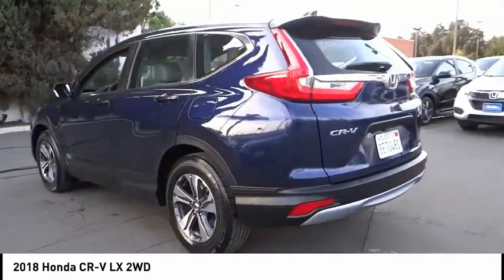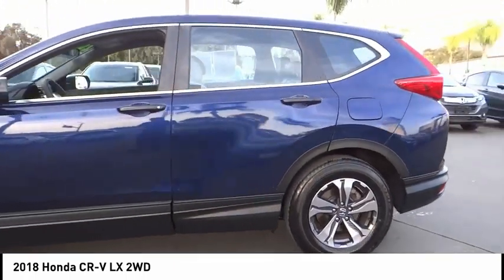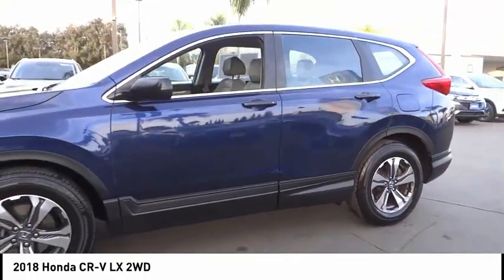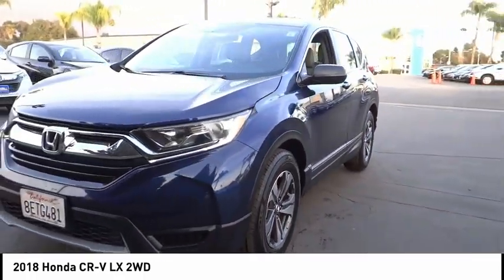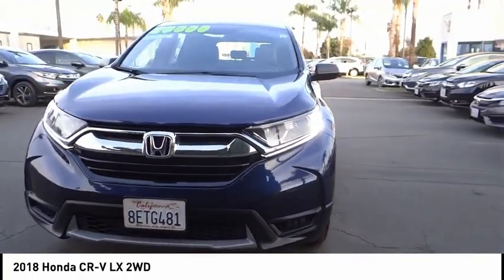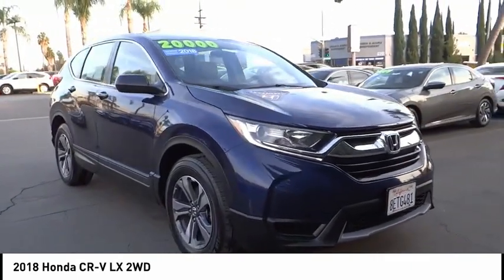Here are some of this vehicle's great options: electronic stability control, alloy wheels, brake assist, traction control, remote keyless entry, speed control, four-wheel disc brakes, rear window defroster, rear window wiper, and low tire pressure warning. This vehicle offers reliability and good looks at a great price.